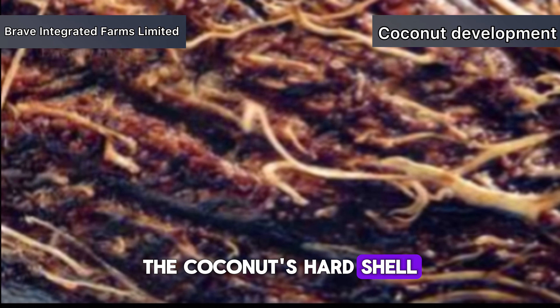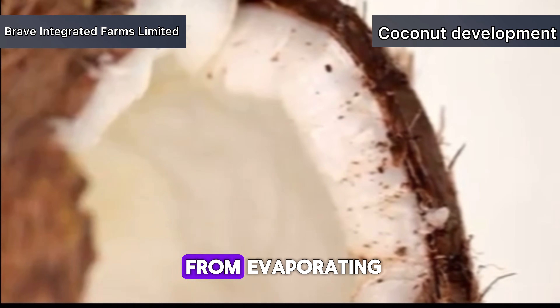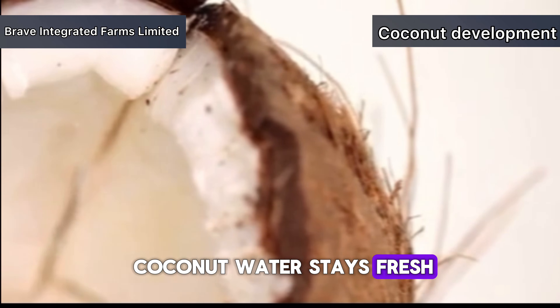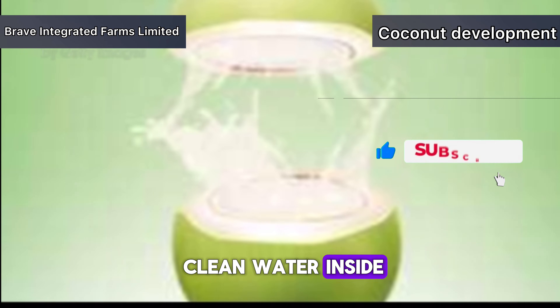The coconut's hard shell plays a crucial role here. It acts as a waterproof barrier, preventing the precious water from evaporating and ensuring that the coconut water stays fresh and sterile. This is why you can crack open a coconut months after it's fallen from the tree and still find delicious, clean water inside.